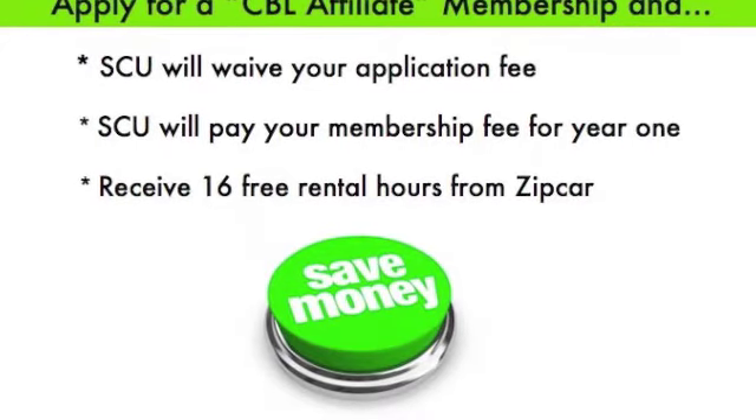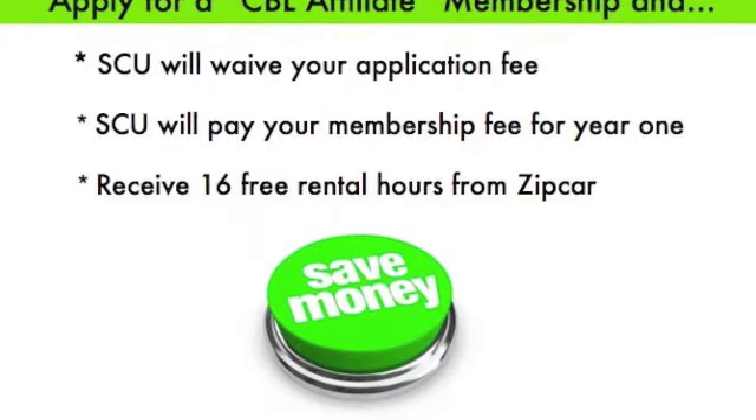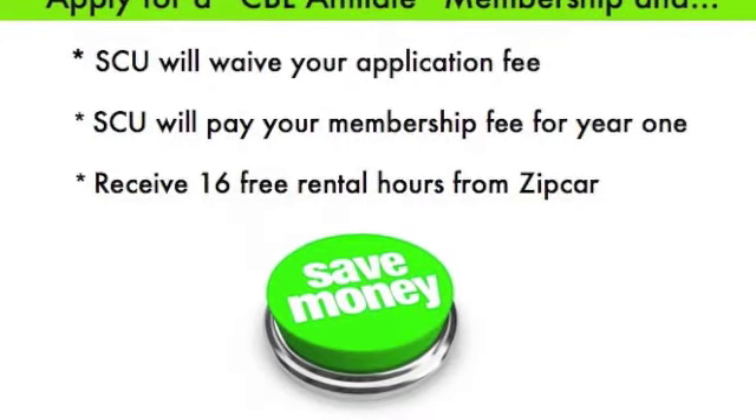If Zipcar approves your CBL affiliate membership, you will also receive 16 free rental hours for use during the quarter.